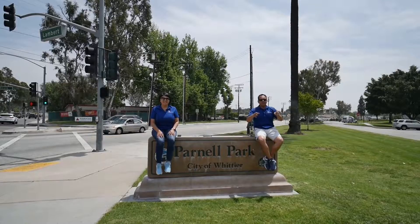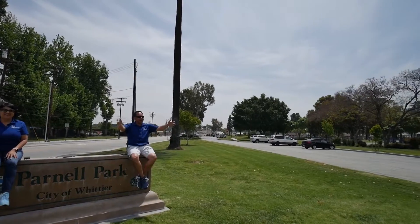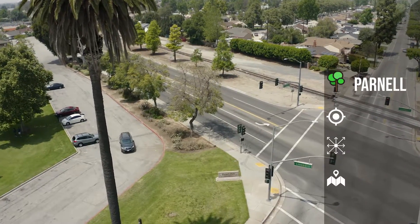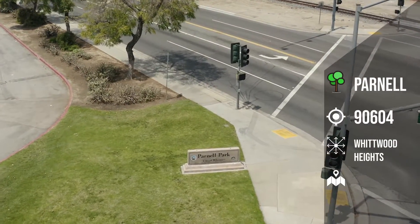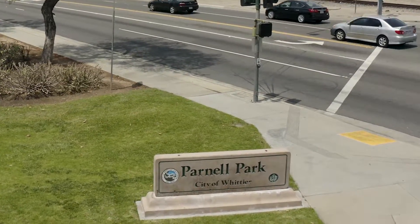Hey folks, we made it to Stop 13, Parnell Park, right on the corner of Lambert and Scott. Parnell Park, located on the corner of Lambert Road and Scott Avenue. This is a great park to visit, and it has a variety of activities to do.